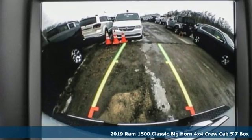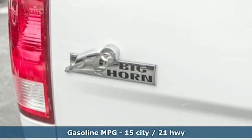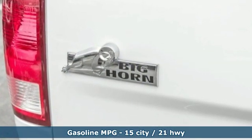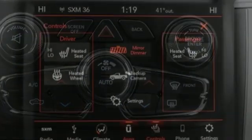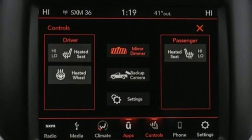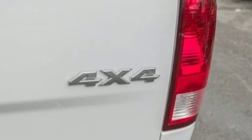Features include V8 engine, electronic shift on the fly, automatic transmission, active grille shutters, streaming audio, auto dimming mirrors, dual zone climate control, aluminum wheels, heavy duty shocks, auto dimming rear view mirror, and power heated mirrors.